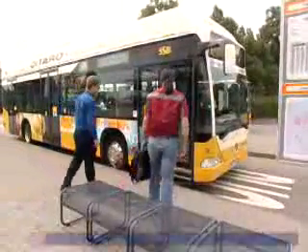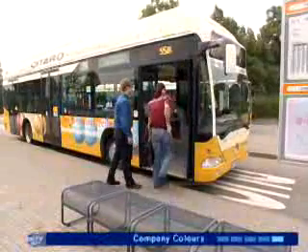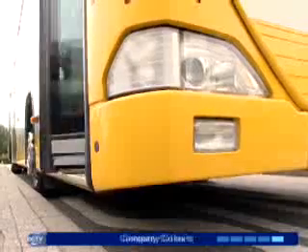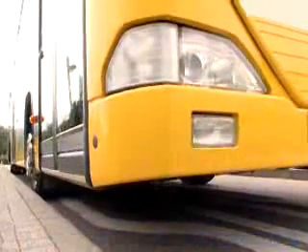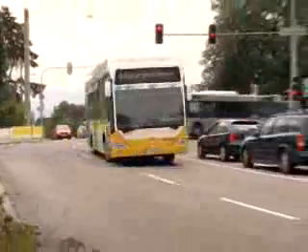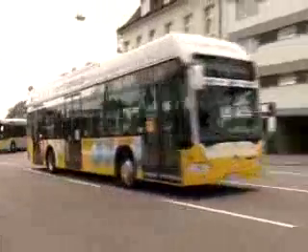The fuel cell bus Mercedes-Benz Citaro: emission-free and quiet. The Citaro has room for up to 70 passengers, and after tanking, it can travel up to 200 km. The maximum speed is 70 km per hour — ideal for city transport.